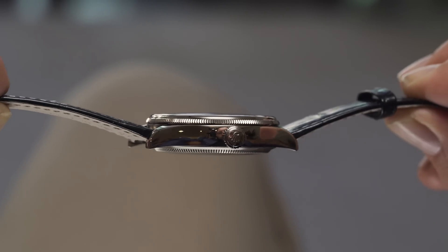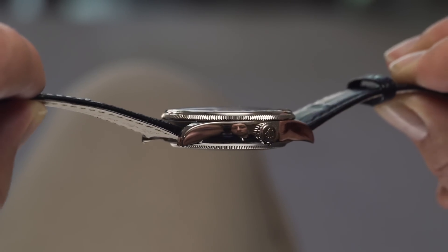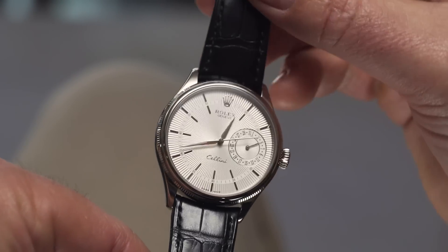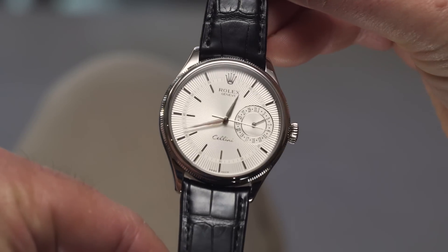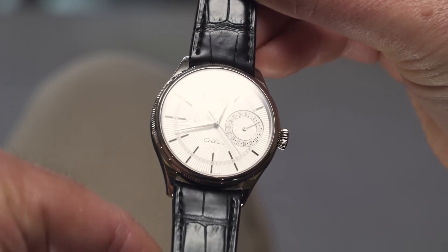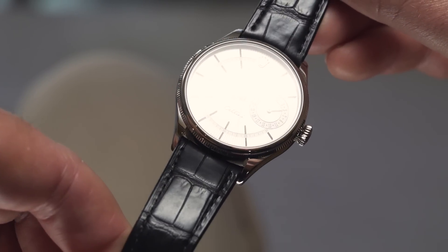The Cellini collection is only available in precious metals, and here on the Rolex Cellini Date in 18 karat white gold, it features a machine engraved guilloche silver dial to die for. In the time I've had this on the wrist, I've found myself thoroughly entranced by the way the light and shade of the dial shifts depending on the angle of your wrist and the light reflecting off it. Daylight, low light, down lights — it changes every time.